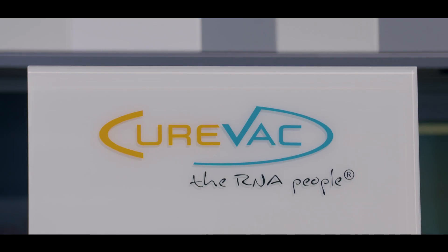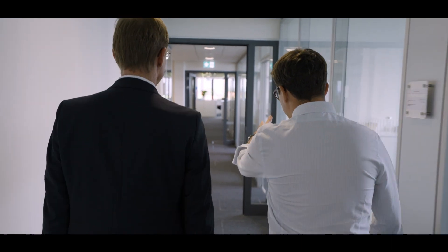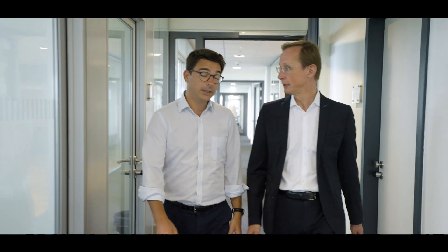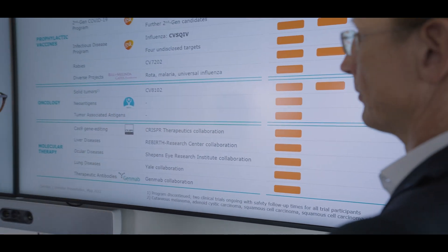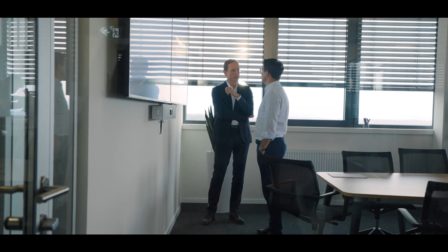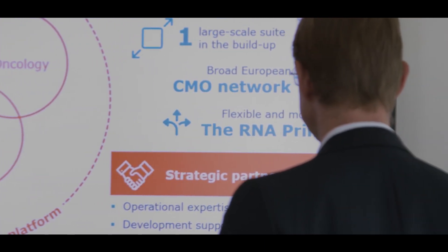CureVac was founded in 2000 in Tübingen — a university city where, by the way, nucleic acids were discovered in 1869 by Friedrich Miescher. In the late 90s, Ingmar Herr, as a student in biology, discovered that RNA is a molecule which can be coded, which was known, but that the expression and the immune response on RNA was much better than what he had observed on DNA. This is where CureVac started, around the idea of making use of mRNA for changing today's medicine.